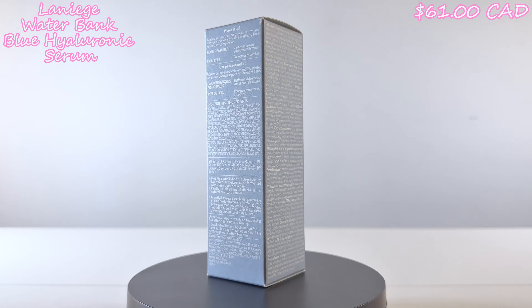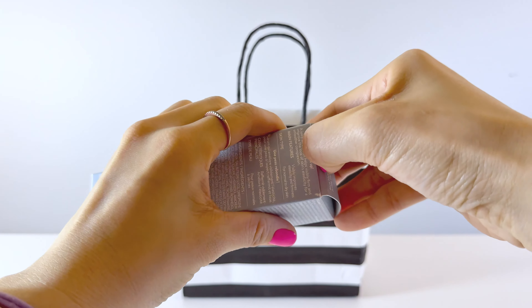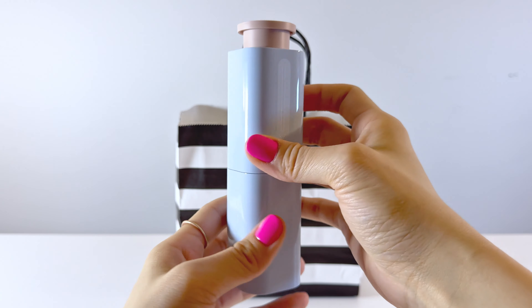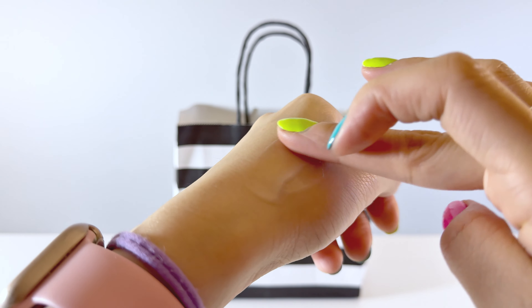This is the Laneige Waterbank Blue Hyaluronic Serum. It contains peptides, which help improve the look of the skin's firmness, and green tea enzymes, which gently exfoliate the skin for a smoother look. The consistency is very nice and it's not as sticky as other serums can get.